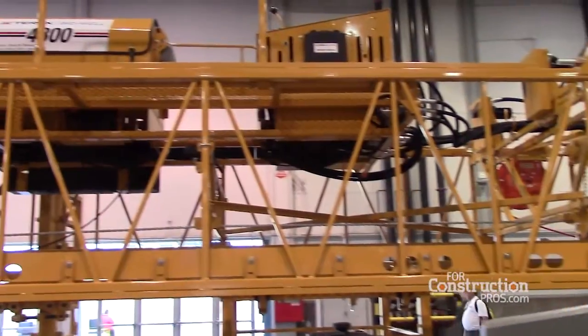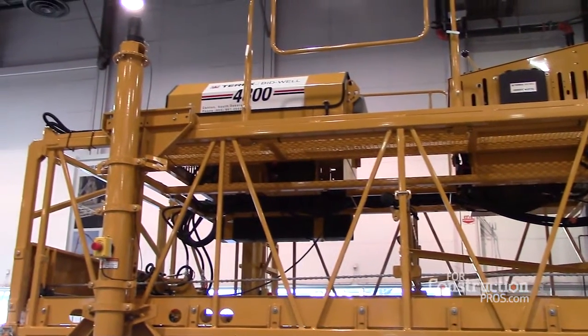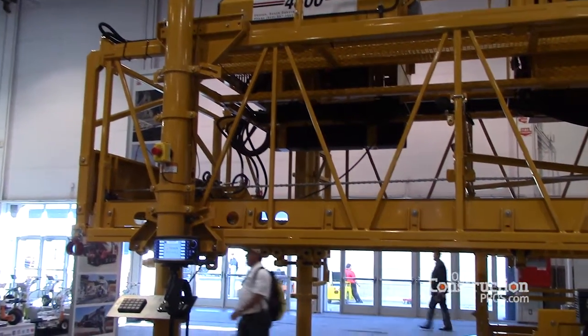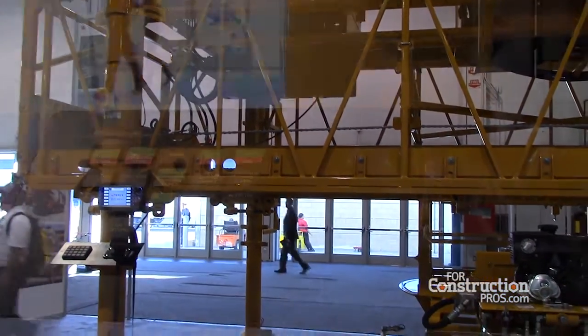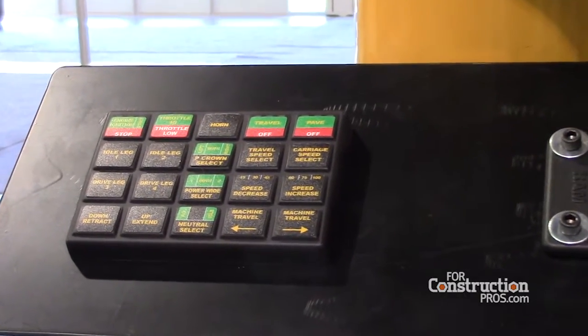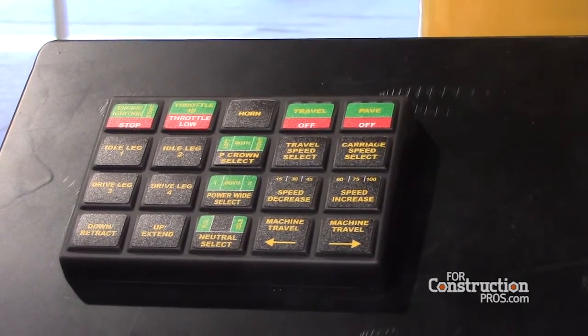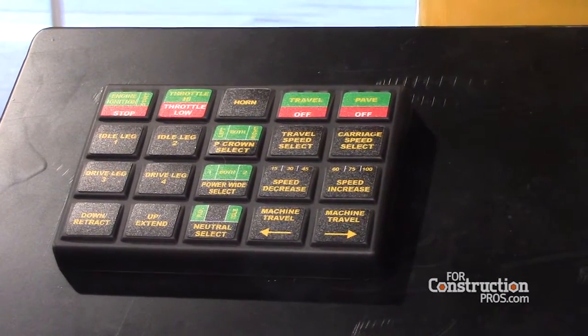One of the big drivers in this — those two things we mentioned — we asked our customers what we could do to make this better for them. One of their major concerns was the safety aspect of the operator being on the race platform. The other hurdle was the direct communication to the guys down there versus the operator up here. By bringing this into play, we take care of both of those issues by bringing him down on the ground with direct communication with the ground guys. There's an absolute large increase in safety, which is probably one of the big drivers for this product.